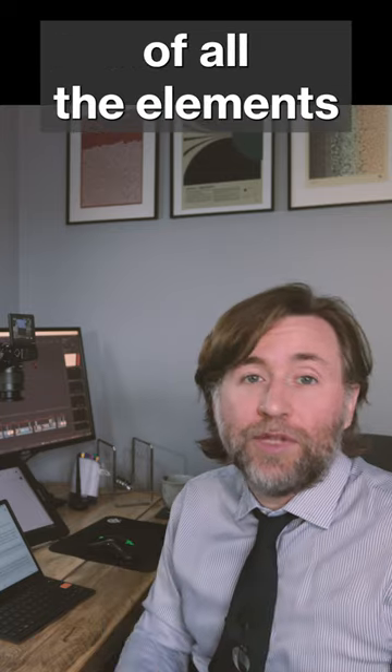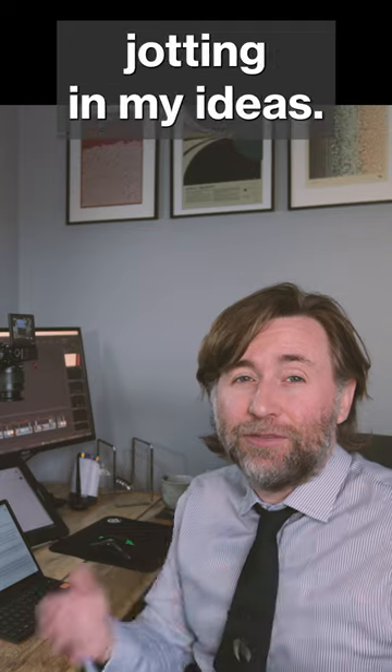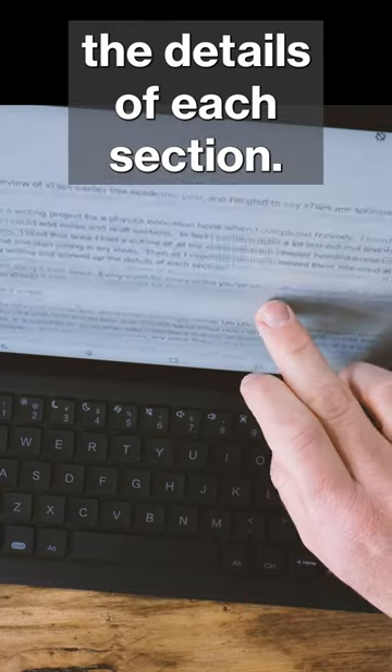Once I had an outline of all the elements that each chapter needed to contain, I could just copy that whole page and start jotting in my ideas. Then as I exported them and moved them into Word at my desk, I edited my writing and worked up the details of each section.